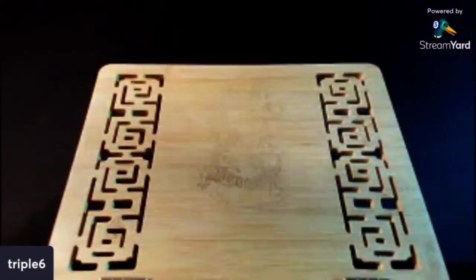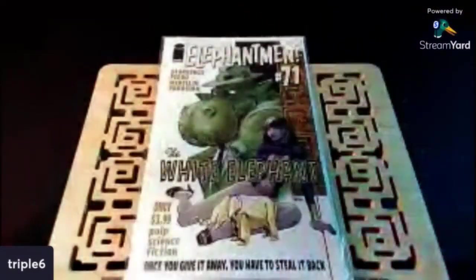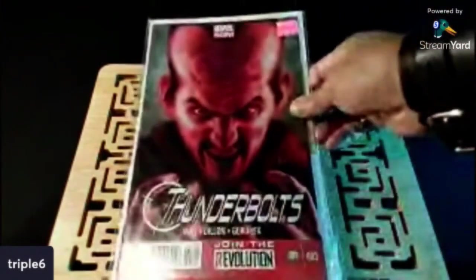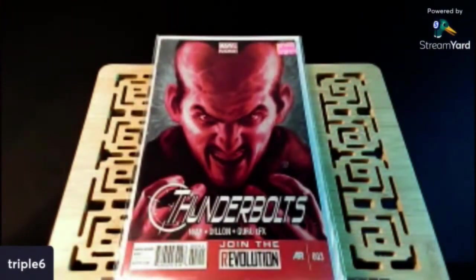I don't know anything about this title, so I just grabbed it — I've never seen it in the wild. This is The Elephant Man number 71. I thought it was an interesting cover. Another cover buy — this is Thunderbolts number three. There might be a first appearance in this, do your research.